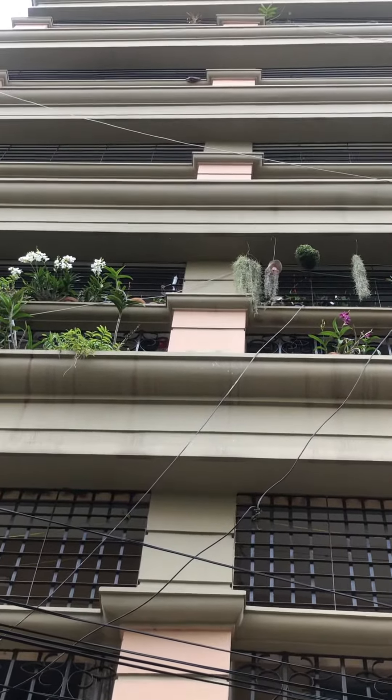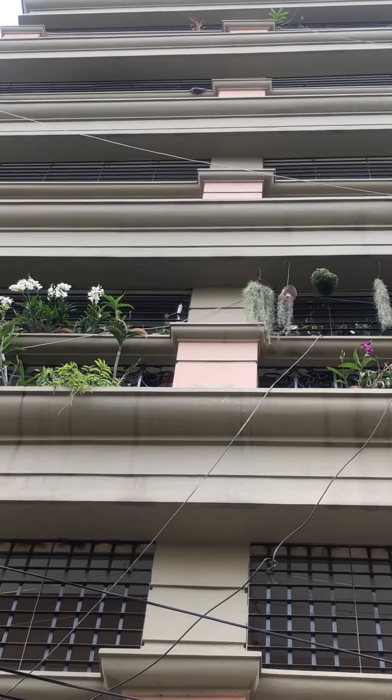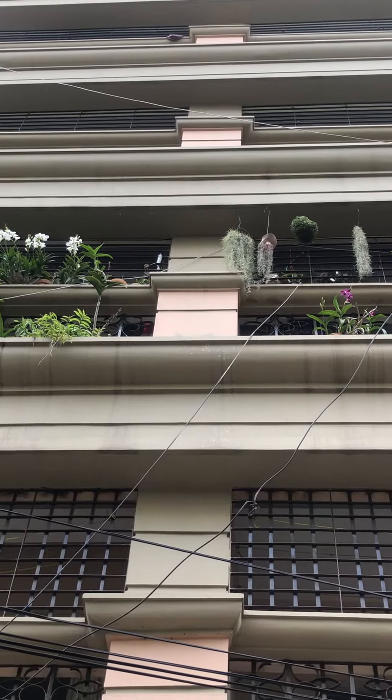Thank you very much for watching. I hope you have understood the balcony setup.